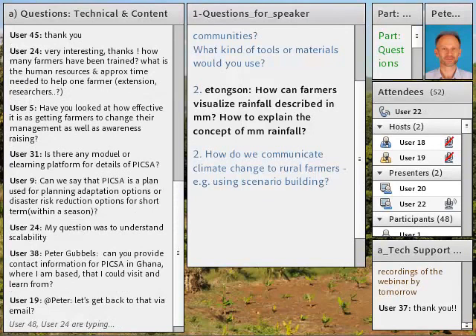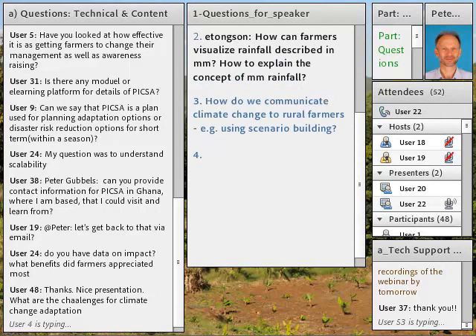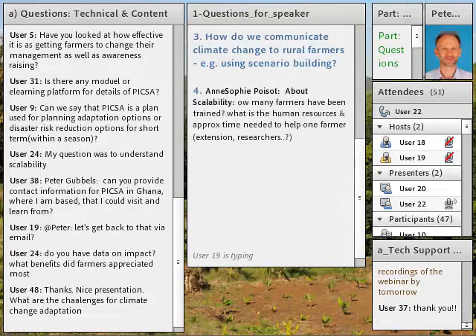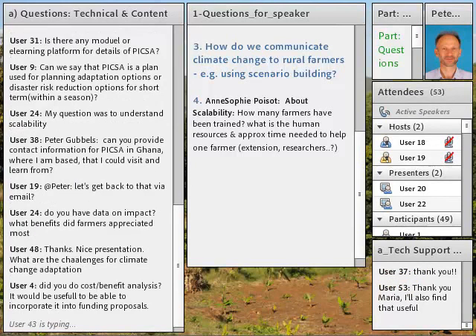The second question asked how to communicate climate change to rural farmers using scenario building. In a sense, PICSA partly does this, but focused on short-term scenarios — looking at the past over a long term and then the next few seasons, developing a strategy to deal with climate variability. The future changes farmers are likely to experience are likely to be within the variability they've already experienced, so if they can deal better with what they've already had, they'll be better equipped to deal with the future.